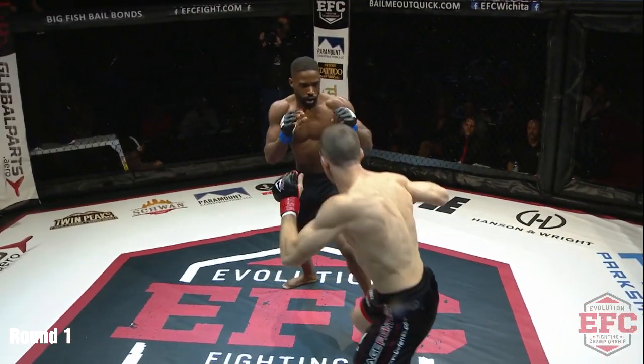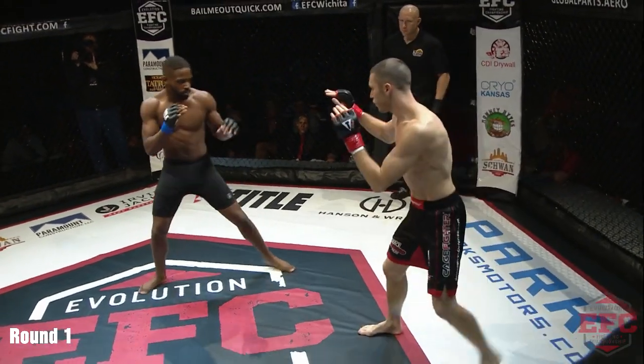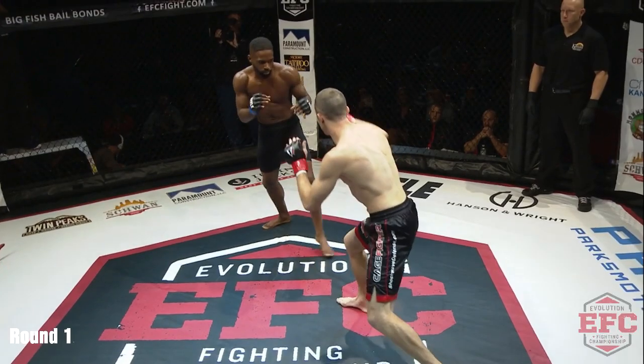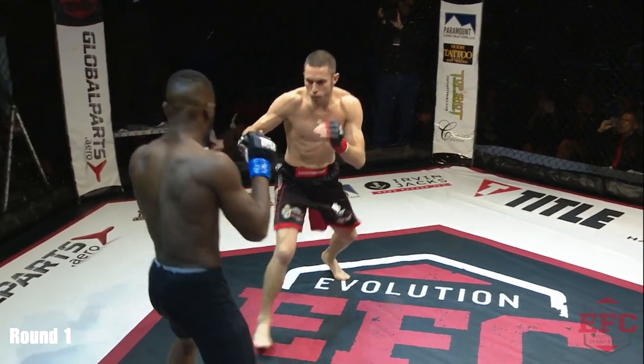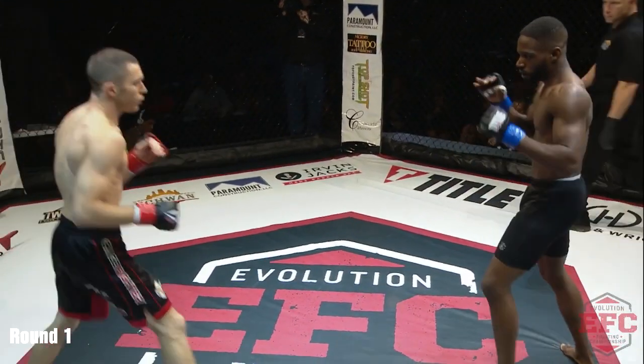Ty looks to establish himself quick, comes out with a couple little shots. Ty fighting for foot position. He's doing a good job of keeping his lead foot outside of Hunter's lead foot — see him keep readjusting his left foot, putting it outside. That's something a lot of people work on here, and he's going to set him up for that straight right as well.